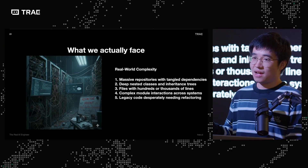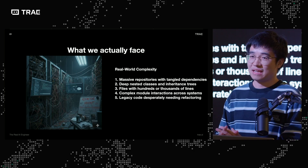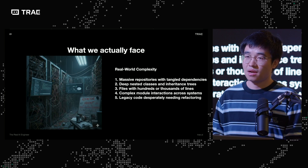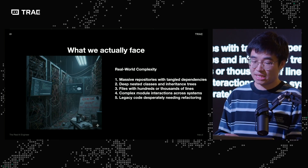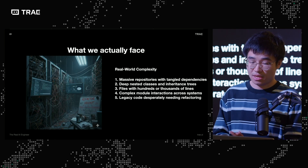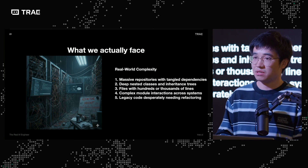This is a picture that I prompted the Google Gemini model to generate. What I see is the real-world complexity of production-wise large repositories that have tangled dependencies, nested classes, and files with hundreds or thousands of lines each. Complex module interactions and legacy code desperately need refactoring.